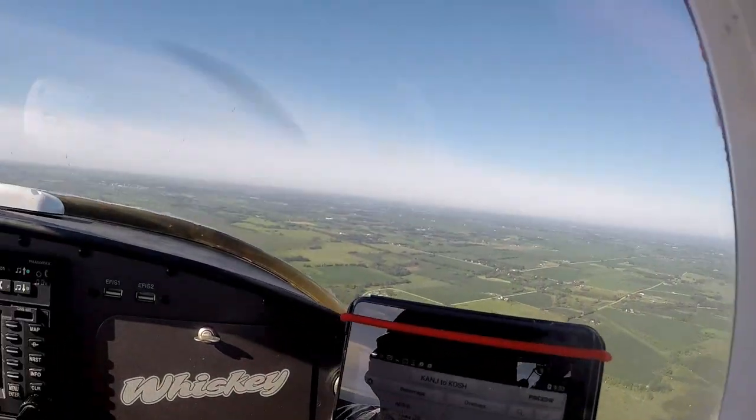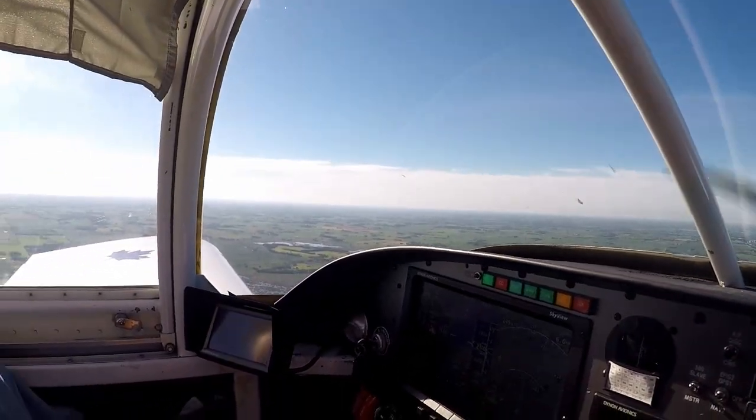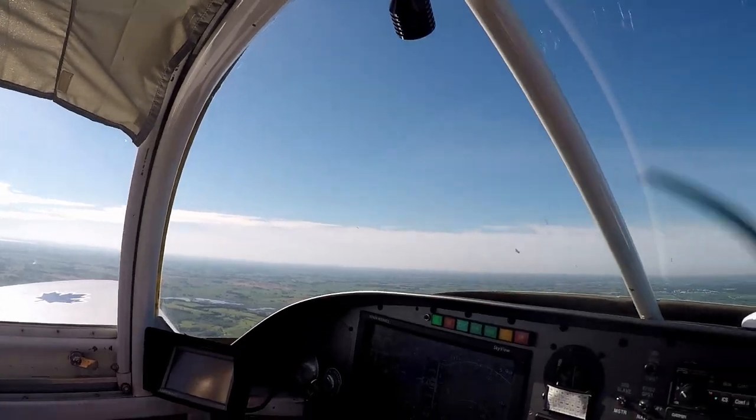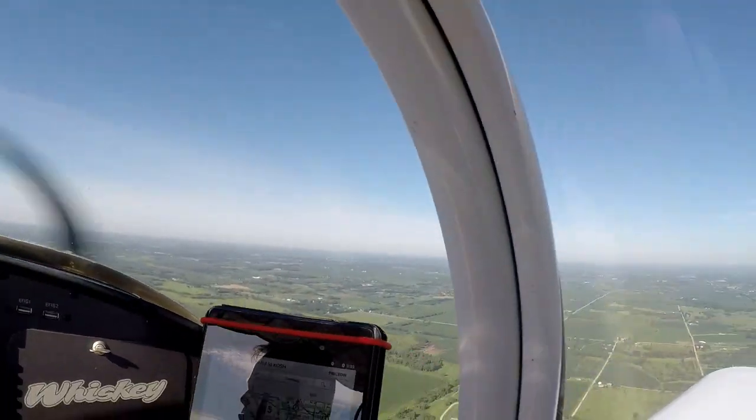Half-mile in-trail separation. Directly over the railroad tracks — if you're unable or if you have to ask for a turn, it's not going to work. Break it off and find another aircraft to follow back at Rippon. Maintain 1,800 feet and 90 knots. If you are at 2,300 feet, maintain 135 knots.